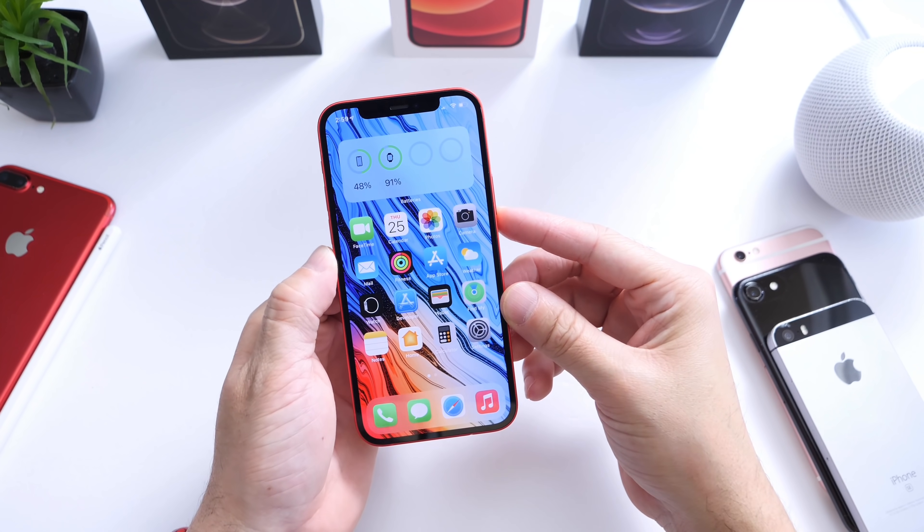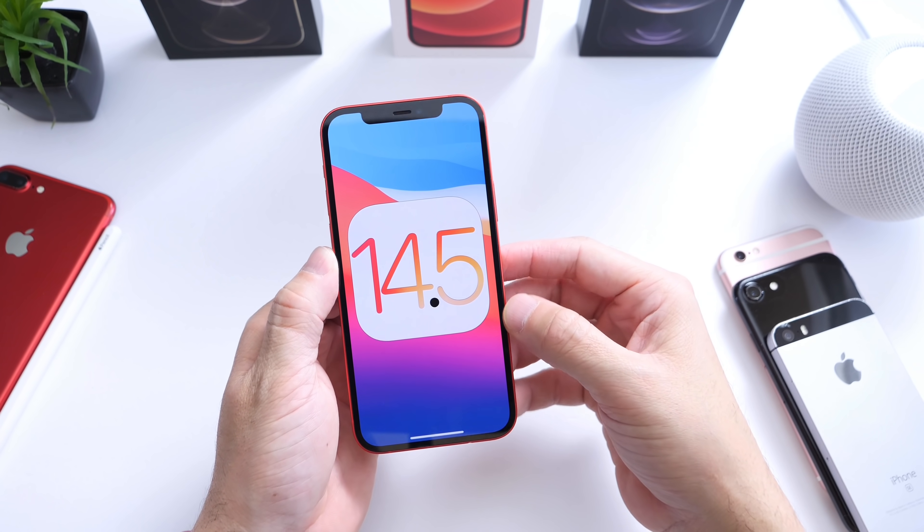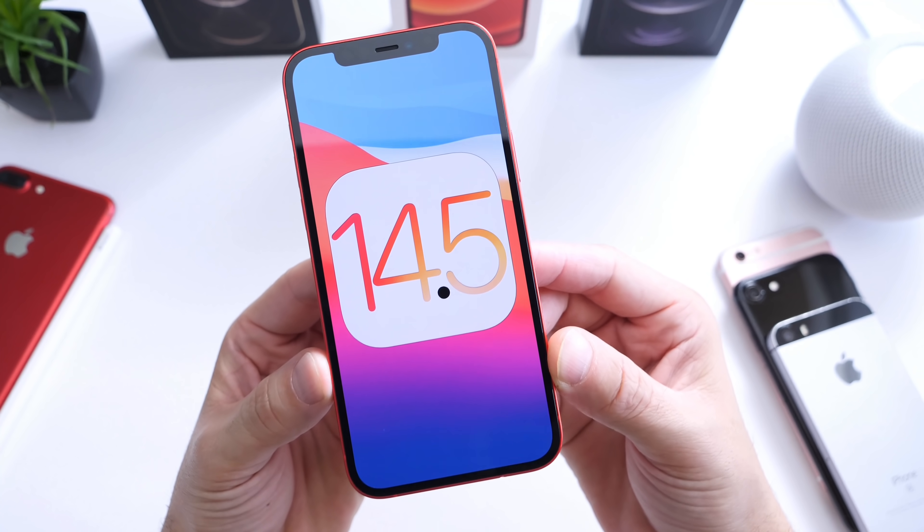Hey guys, welcome back to the channel. Today I have an overall update for you guys on iOS 14.5.